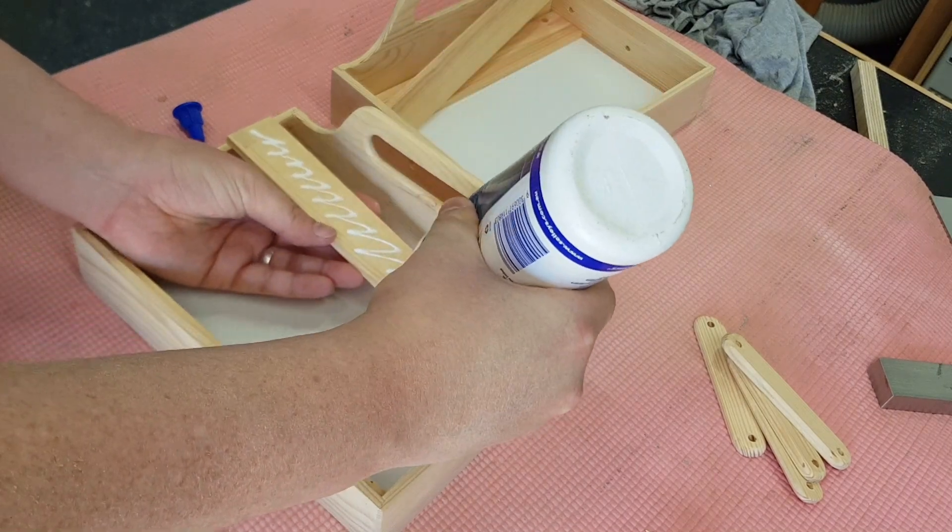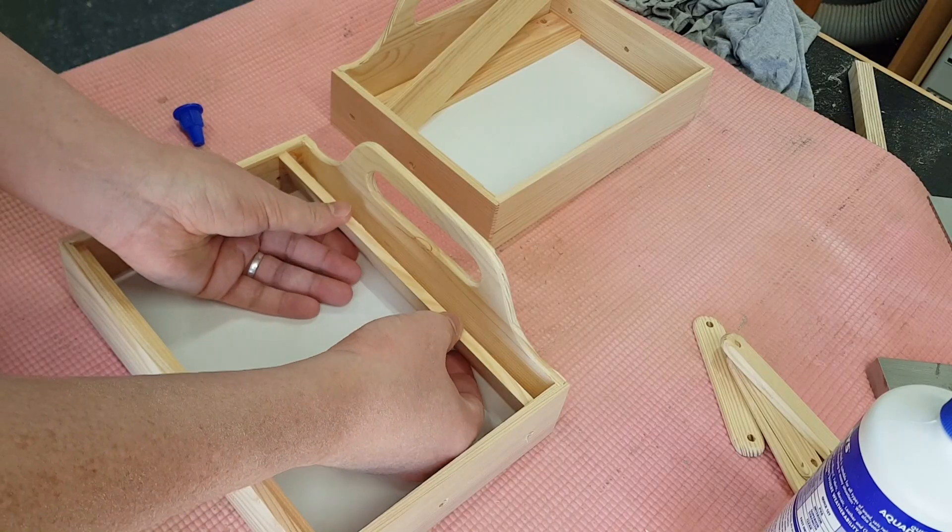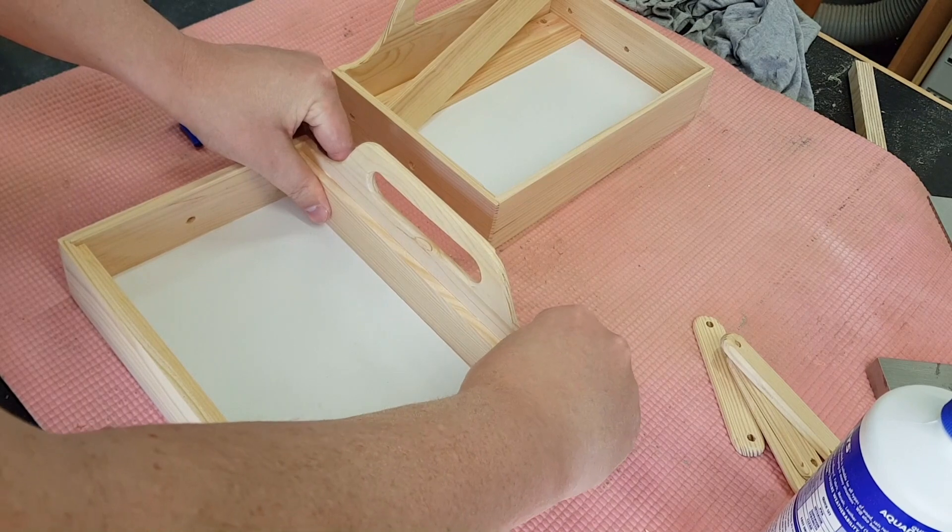Off camera I cut strips which I then glued into the tray to act as a ledge for the lids I made.